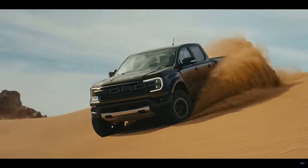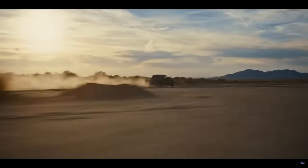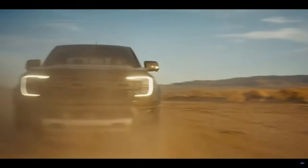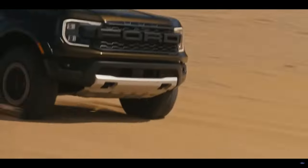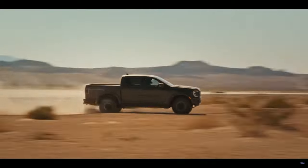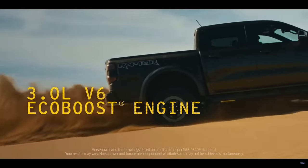Although the Ranger Raptor is new to us for the first time, it's actually been out overseas for a few years — it was first produced in 2018, but this is the first year it has become available here in the United States. On the exterior, the Ranger Raptor resembles what we'd expect from the Raptor nameplate: wider flares, rugged tires, extra ground clearance, and that unmistakable Raptor grille with the three little dots.